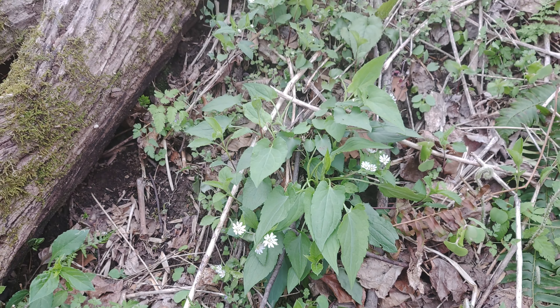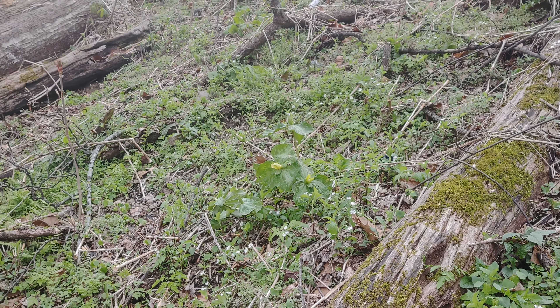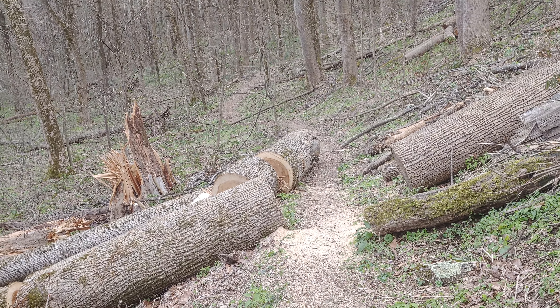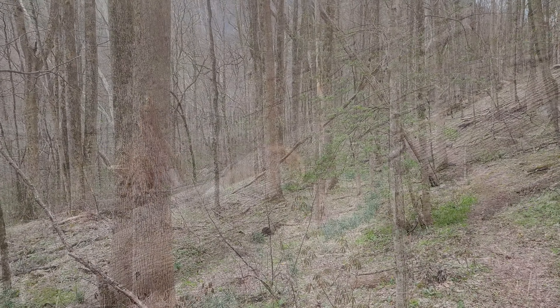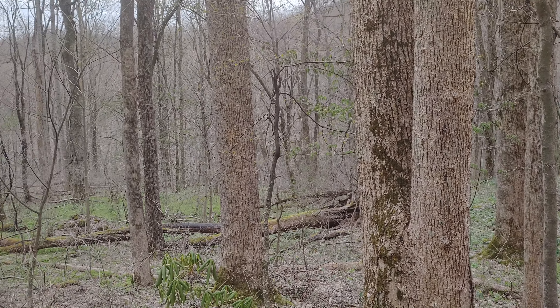I think that's a spiderwort — that white flower. Beautiful trilliums. I cleared out a trail here. Let's move on down. Used to be a home site here.